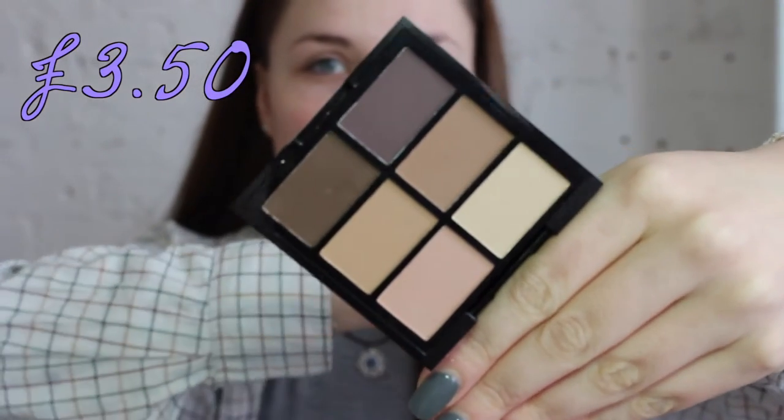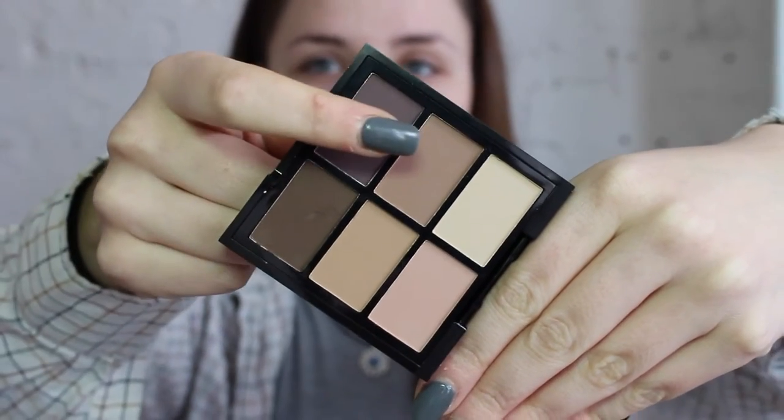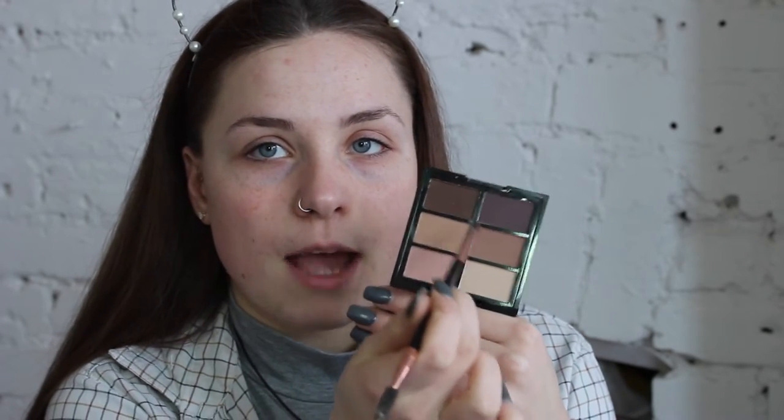My brows are just looking on another level of horrendous. Because I was running really tight with money, I didn't have enough to buy anything specifically for eyebrows, so I had to look for an eyeshadow I could use on them as well. I found this palette from MUA — it was £3.50 and comes with six matte shades. I'm going to mix two shades together and start filling in my brows.